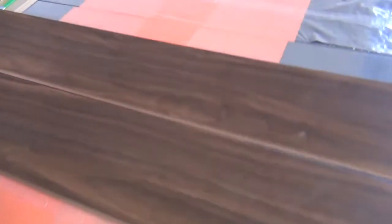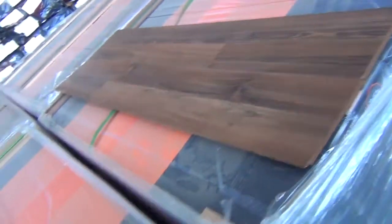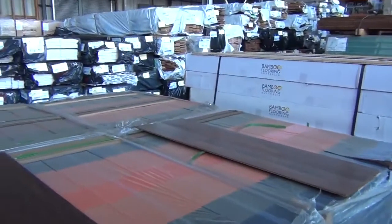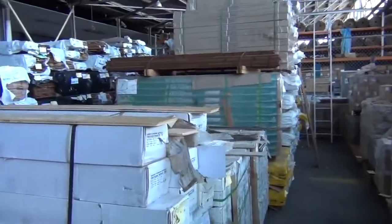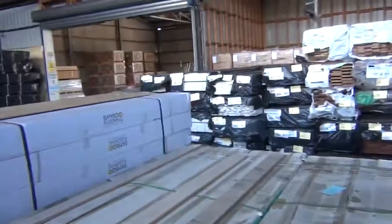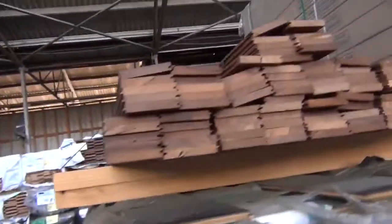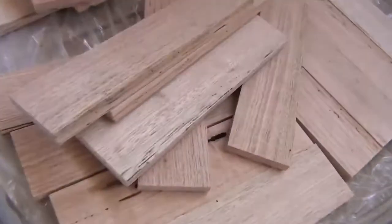Over here, new entries — some laminate flooring, two different types. Nice looking stock: we've got the dark walnut and also the bold walnut. That's 8 mil laminate flooring — you'll probably pick it up around $10 or even under $10 a square meter, we'll see how we go tomorrow. Further along, packs of assorted timber overlay flooring and engineered flooring, a few assorted packs of parquetry flooring, and some vinyl flooring — plenty of flooring options tomorrow.